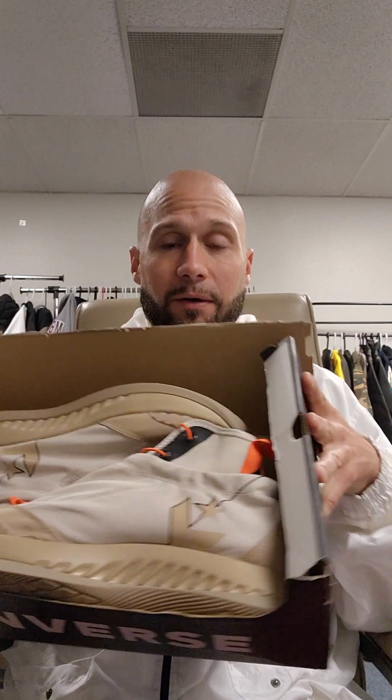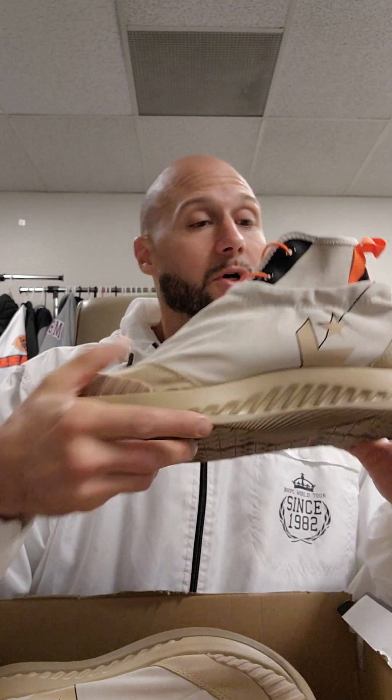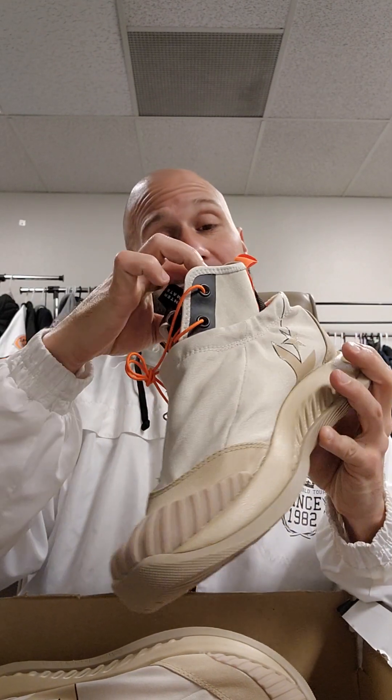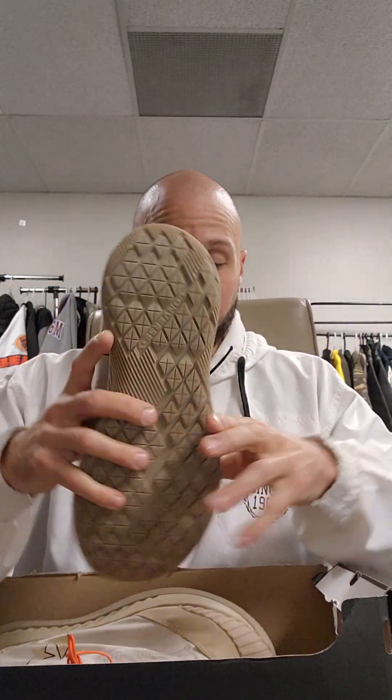On the higher end of the spectrum for profit margin — I went and got a bunch of these at the Converse outlet. It's the Utility High Converse, the orange and tan. I got a good amount of them from the outlet. Now these, on the other hand, I'm only going to almost triple up. I got them for $60 and I'm going to sell them for $150. So it's almost a triple.